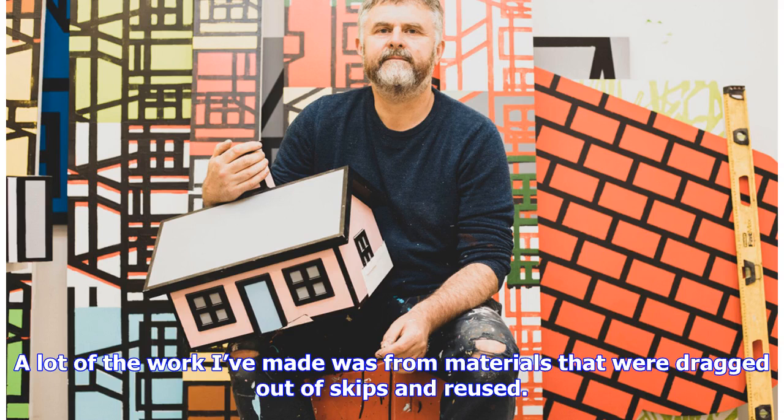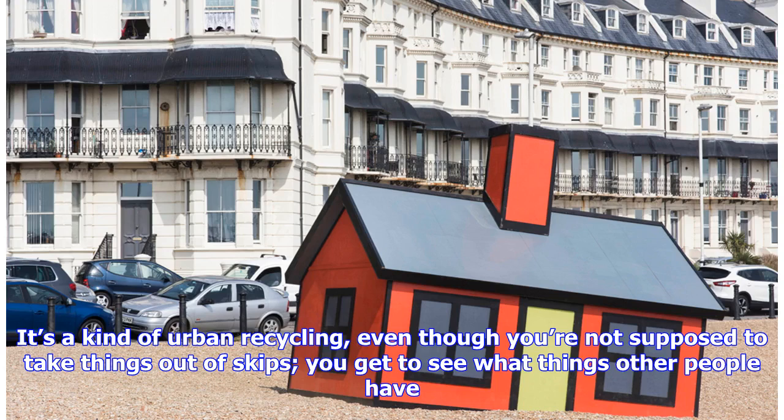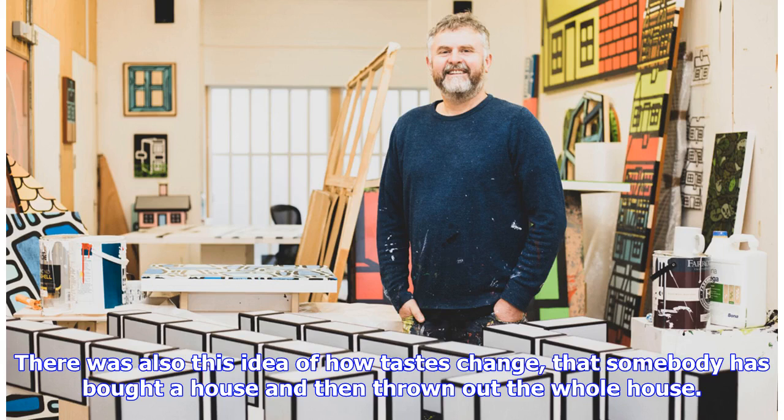A lot of the work I've made was for materials that were dragged out of skips and reused. It's a kind of urban recycling — even though you're not supposed to take things out of skips, you get to see what things other people have. There was also this idea of how tastes change, that somebody has bought a house and then thrown out the whole house.